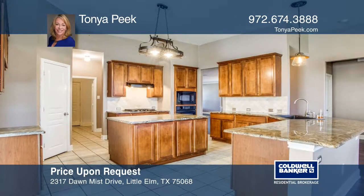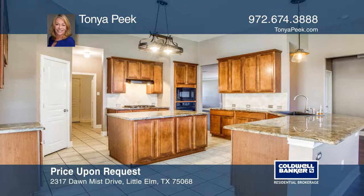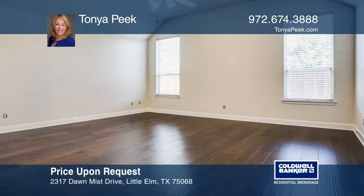This home boasts a spacious open floor plan with newly installed hardwood and a stunning island kitchen with a breakfast bar.